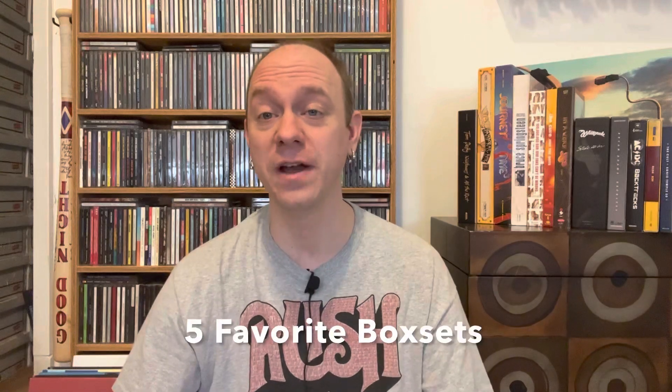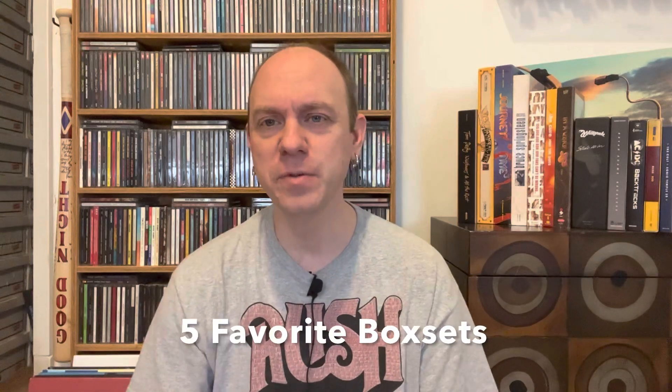Hello everyone, my name is Brendan Snyder. Thank you so much for joining me and welcome to another episode of 5 Favorite Box Sets. If you've been following my channel, you know I've gone over 11,000 CDs and over 200 box sets. While I typically focus on the individual album, I thought for this series we would focus on the box set.